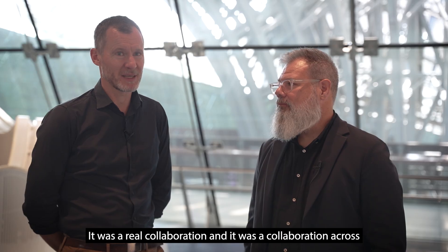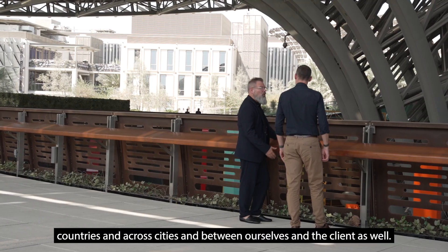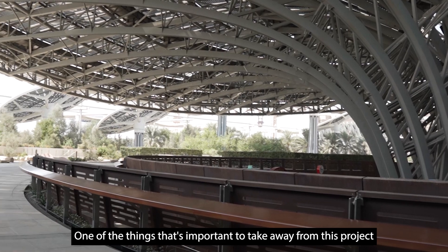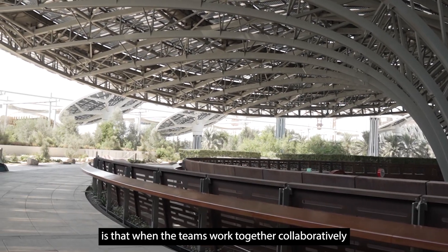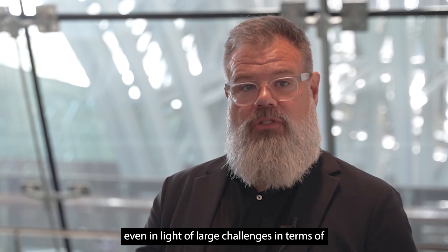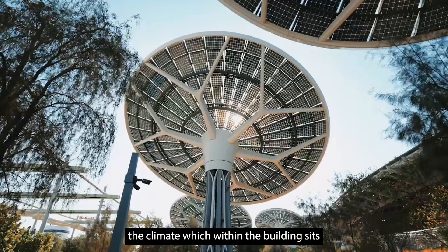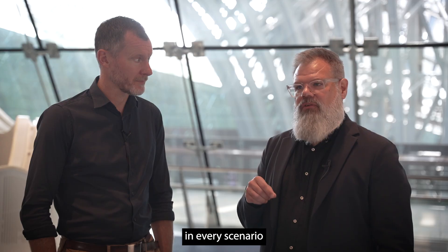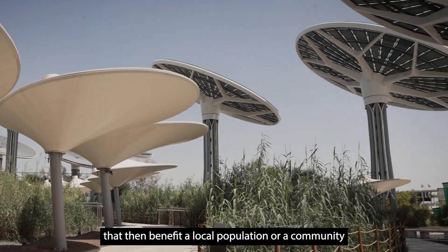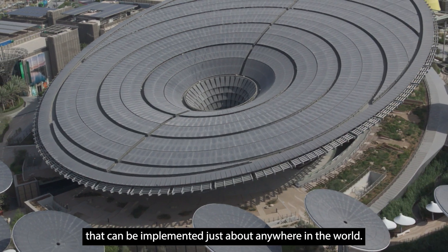It was a real collaboration across countries and across cities, and between ourselves and the client as well. One of the things that's important to take away from this project is that when teams work together collaboratively — even in light of large challenges in terms of energy consumption for a public building, for an event space, the climate within which the building sits — in every scenario there's a way to implement sustainable techniques that benefit a local population or community, and that can be implemented just about anywhere in the world.